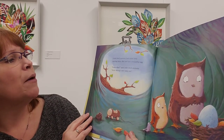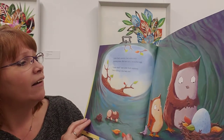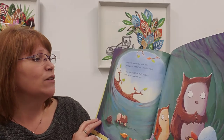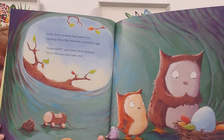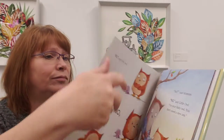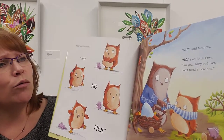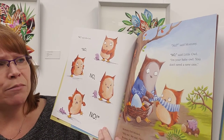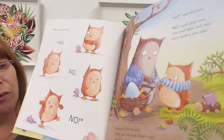Little owl's mummy had some very exciting news — she had laid a beautiful egg. 'Guess what,' said little owl's mummy. 'We're having a new baby owl.' 'No,' said little owl. 'No, no, no.' 'No,' said mummy. Little owl said, 'I'm your baby owl. You don't need a new one.'